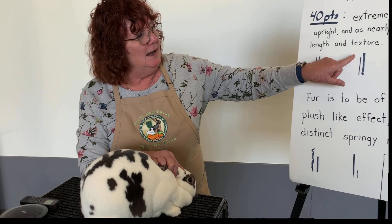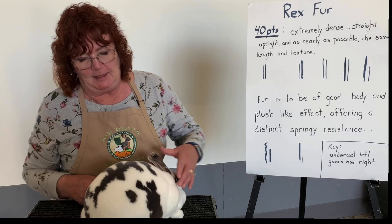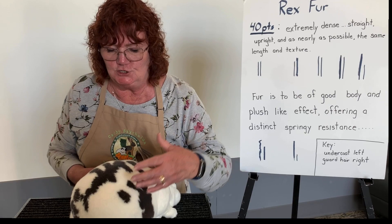She has a thicker guard hair and her undercoat is shorter. That's why you look at the prickly ones and see that. We can have that come up other times too, but that is one of the things that happens with this rabbit. I'm going to switch rabbits now and talk about the rabbits that are the ones judges pick.